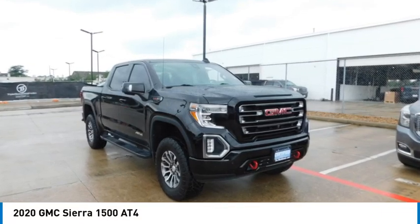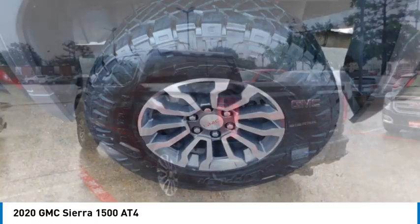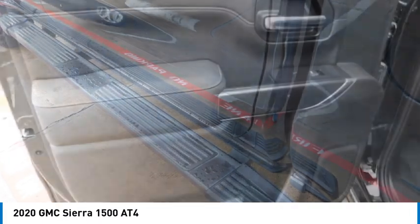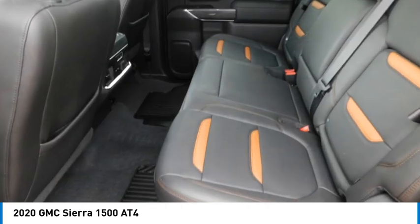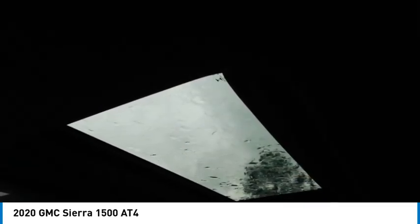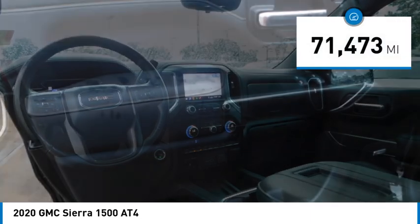Make a great choice today with the 2020 Sierra 1500. The GMC Sierra is a full-size pickup with all the functionality you could expect. With multiple trim levels, the GMC Sierra provides a wide range of features for you to enjoy. Power and advanced technology can both be found in this fantastic truck. This vehicle has less than 75,000 miles.